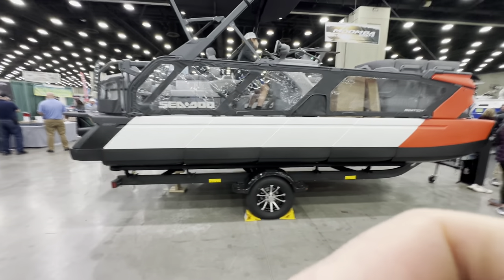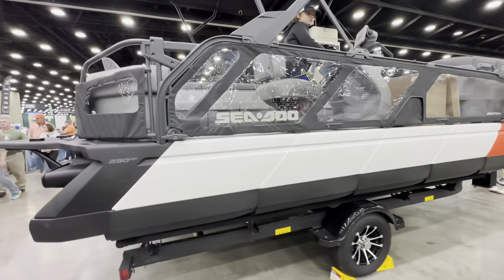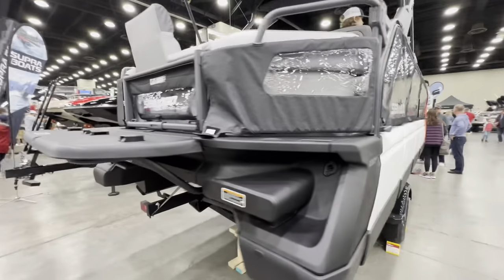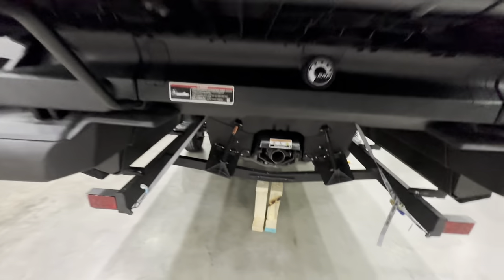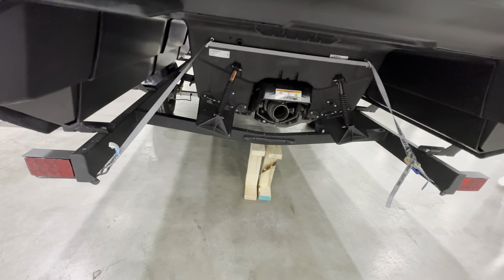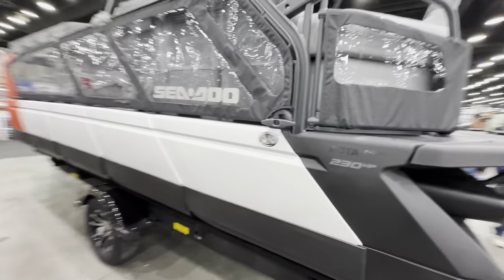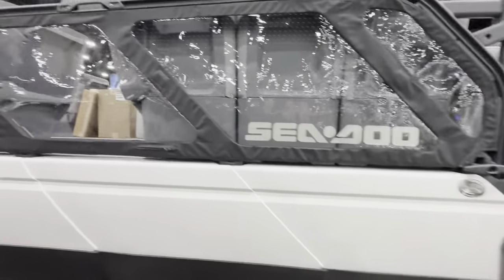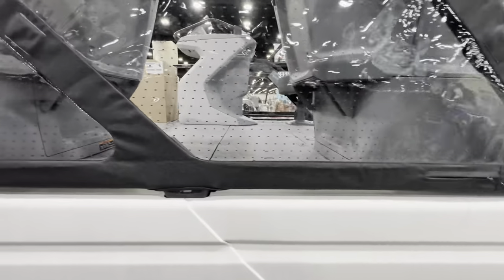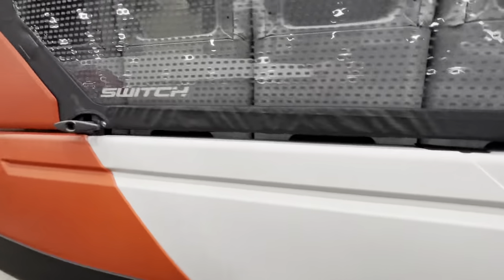This is Can-Am's new Sea-Doo boat. As you can see, it's set up literally like a Sea-Doo. You can see the propulsion system down there, just like a Sea-Doo setup where it shoots the water out. All this inside here is modular, so you can basically undo bits and pieces of it and shift it around.